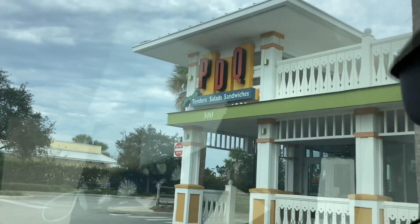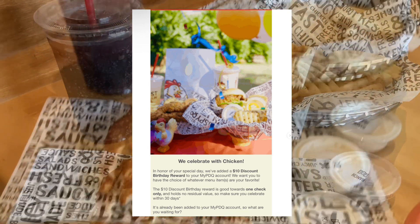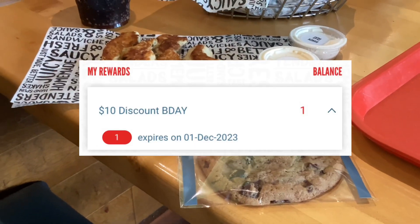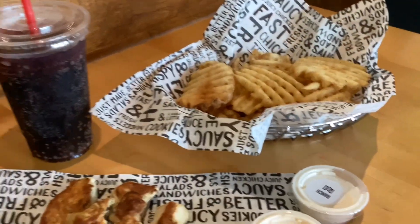What PDQ gives you for your birth month is ten dollars off of any purchase — even if that purchase is exactly ten dollars, you'll get the ten dollars off with your account. They sent me this reward the first day of my birth month and I had 30 days to redeem it.